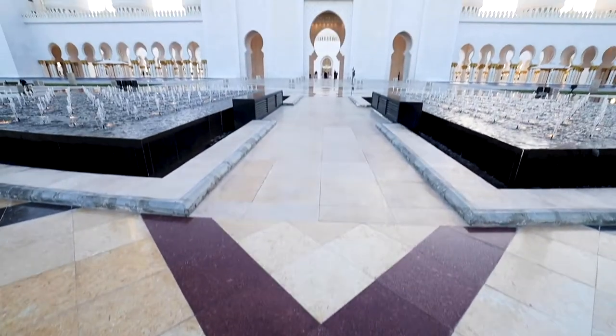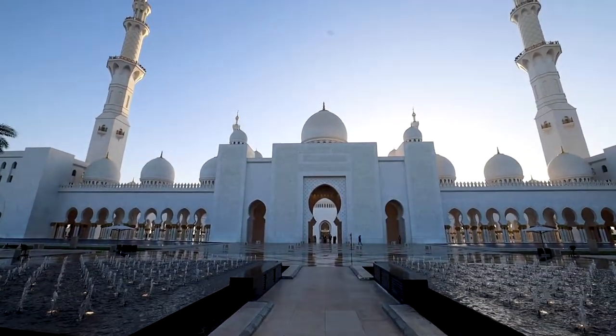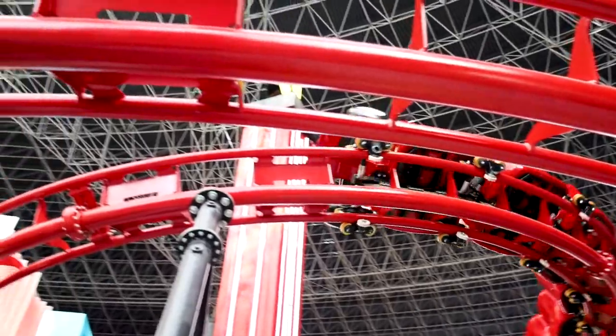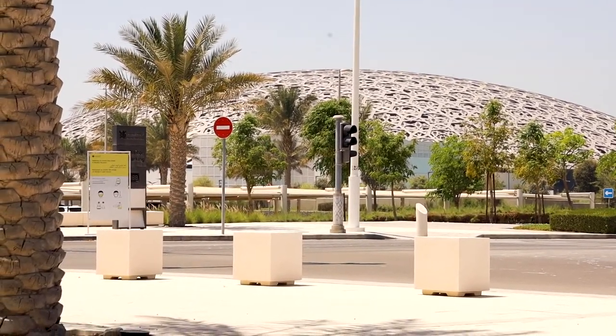In our Abu Dhabi travel series, we toured the beautiful Sheikh Zayed Grand Mosque, had an adrenaline-filled day at Ferrari World, and today we're checking out art at the Louvre Abu Dhabi.